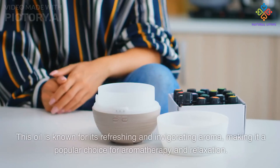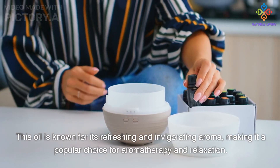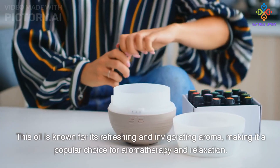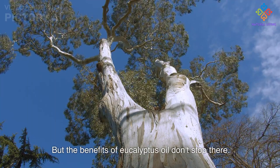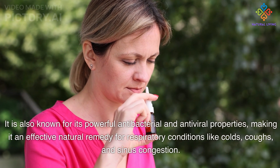This oil is known for its refreshing and invigorating aroma, making it a popular choice for aromatherapy and relaxation. But the benefits of eucalyptus oil don't stop there — it is also known for its powerful antibacterial and antiviral properties.